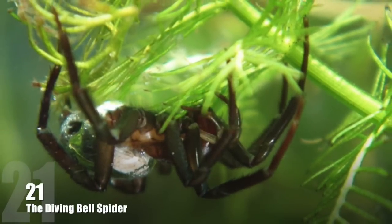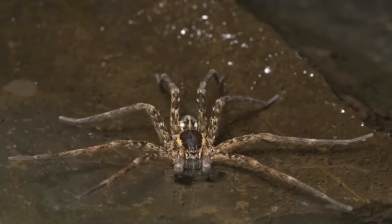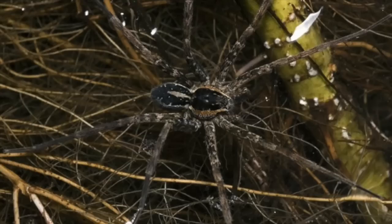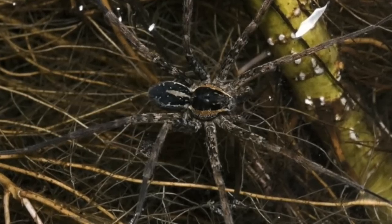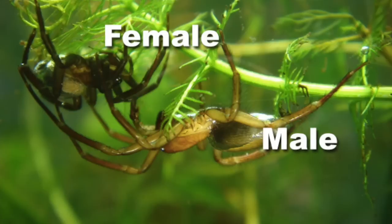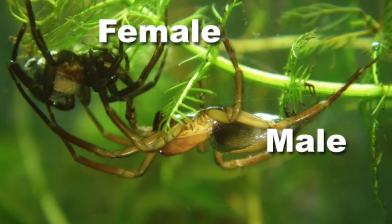Number 21: The Diving Bell Spider, commonly known as the Water Spider. This spider species is the only one known to spend its entire life underwater. As with other spiders, it breathes air, which it traps in a bubble held by hairs on its abdomen and legs. Males are around 30% larger than females, which is unusual for spiders.